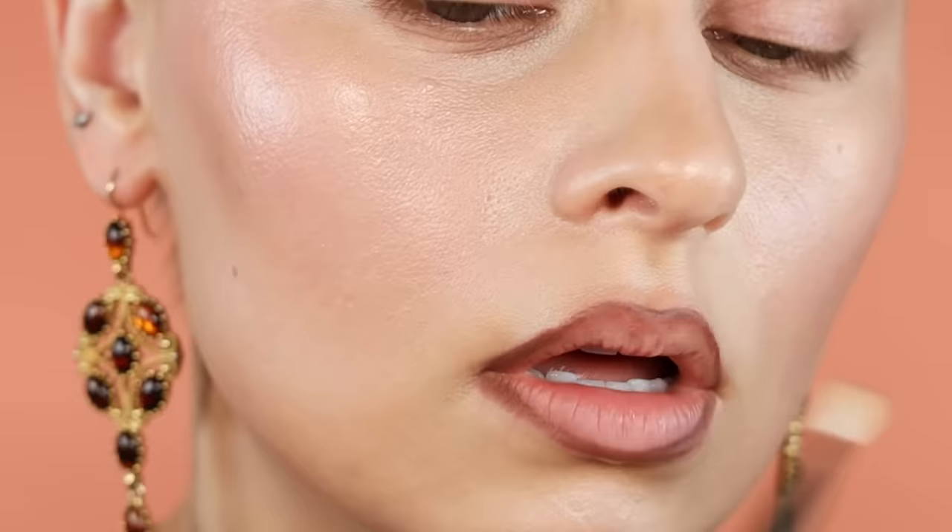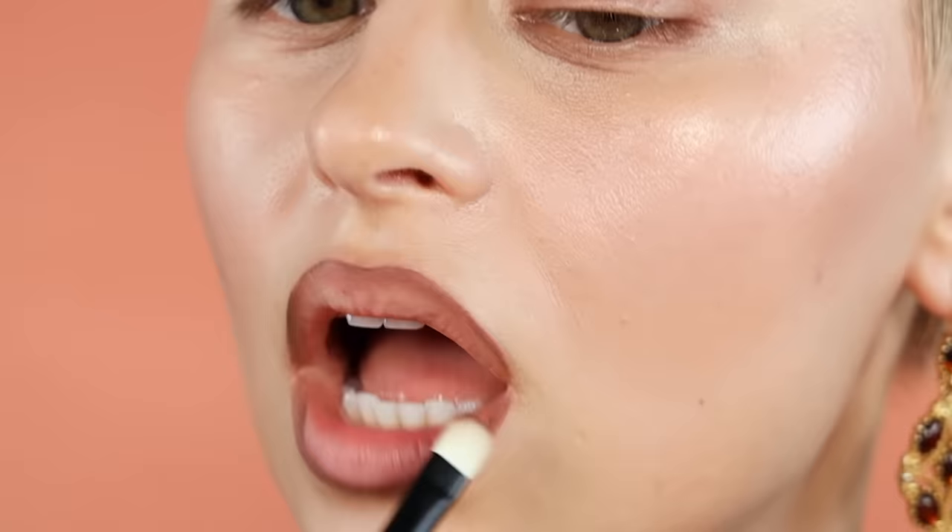I'm going to feather that line, keeping it sharp on the outer part, and just feather it into my lip color. The reason I'm picking up some product is — for instance, if you've ever gone in with a damp beauty sponge that has nothing on it and tried to blend over top of something, you end up removing some product. So I don't want to go in with a completely clean brush because I don't want to remove that lip liner. I want to blend. See how we're creating shape and depth to the lip by blending? It's not looking so harsh anymore.